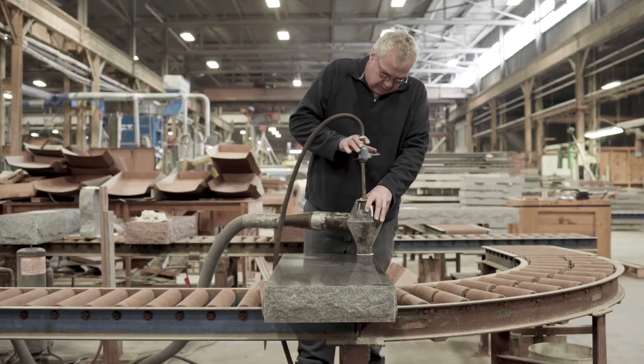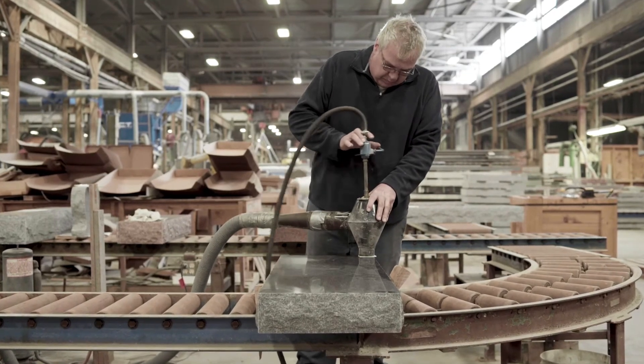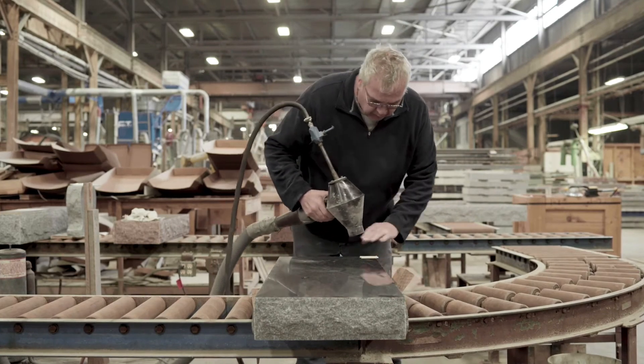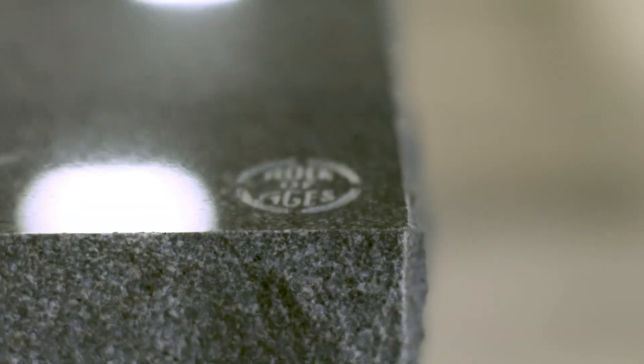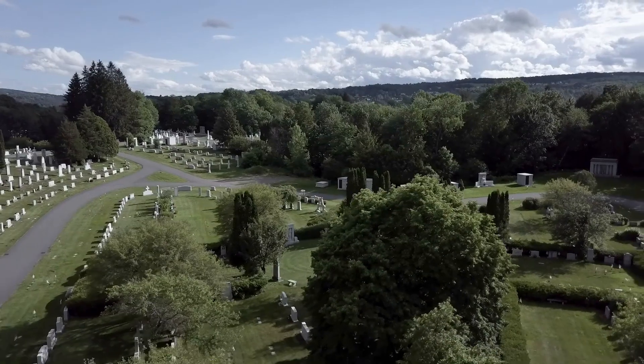All of Rock of Ages' creations are subjected to a quality check at every phase of manufacture, and it's only after this rigorous process that the stones are marked with our prestigious seal mark, signifying that we stand behind our stone and craftsmanship in perpetuity.